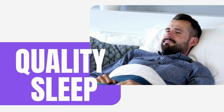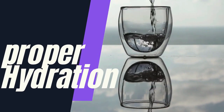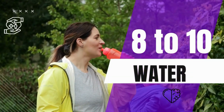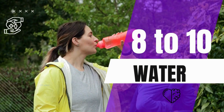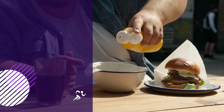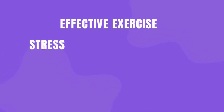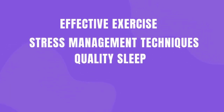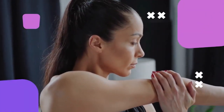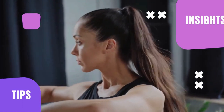Don't overlook the importance of hydration in your journey to reduce visceral fat. Proper hydration supports your metabolism and can aid in fat loss by helping your body efficiently burn calories. Aim for about 8 to 10 glasses of water per day, though individual needs can vary based on factors like climate and activity level. Staying adequately hydrated can also help control appetite and prevent overeating. Incorporating these lifestyle changes — exercise, stress management, quality sleep, and hydration — can make a significant difference in your journey to a healthier, slimmer you.